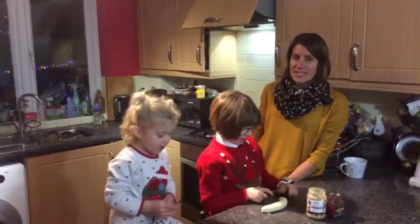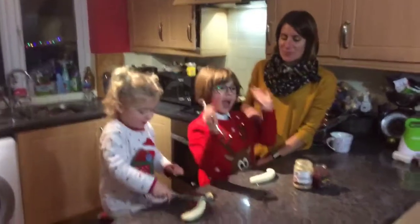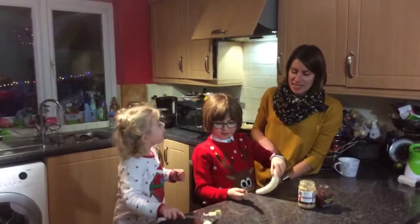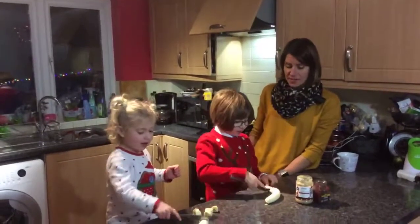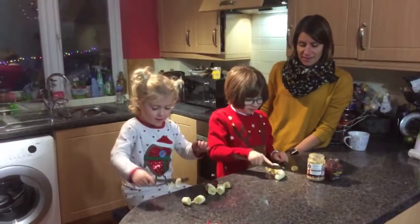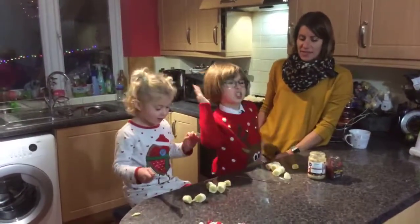So, my little apprentices here have two bananas and they're going to cut them about one and a half to two centimetres thick. You can go. Go on, go. Ta-da! Good chopping!